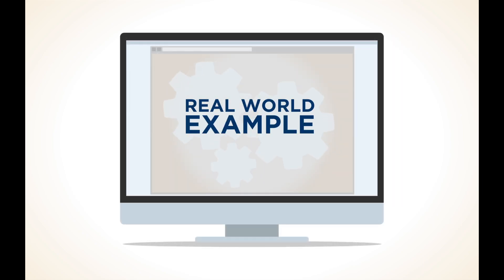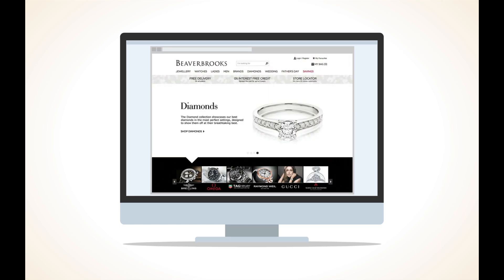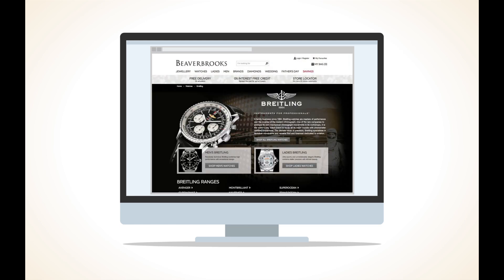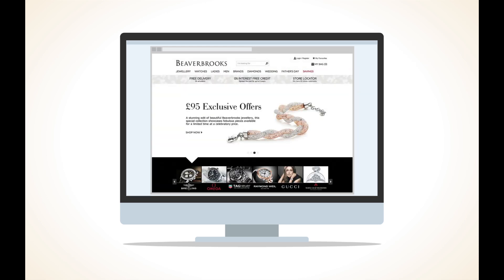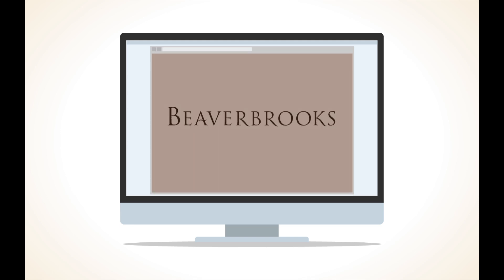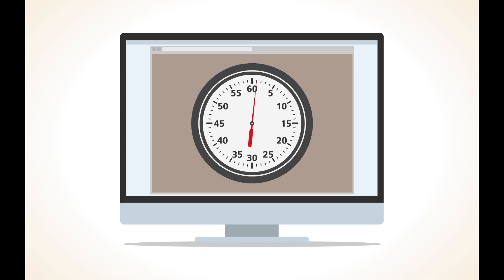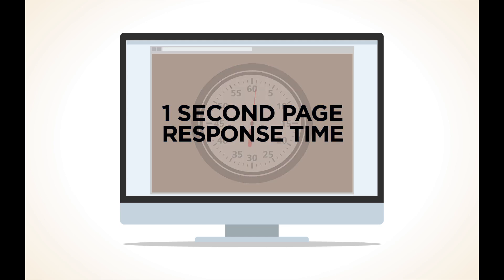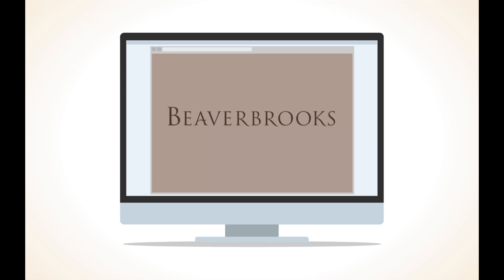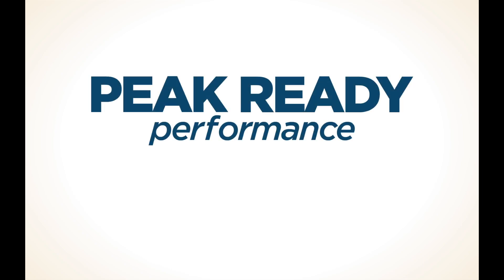For a real-world example of the results of this approach, one can refer to Beaver Brooks, a luxury brand e-commerce site that relies heavily on rich photographic imagery. We wanted to assure a level of quality commensurate with this iconic luxury brand. Beaver Brooks has maintained an uptime of 99.996% and an average of 1 second page response time, despite traffic spikes in excess of 4 times normal. These results are just one of the reasons we apply Peak Ready Performance to every website we build.